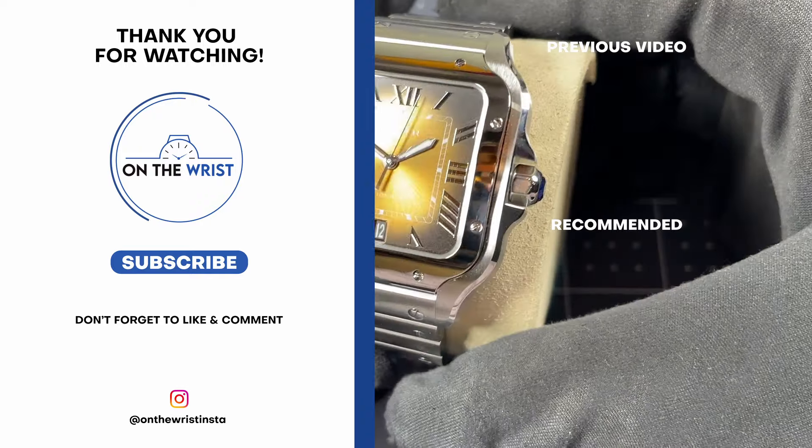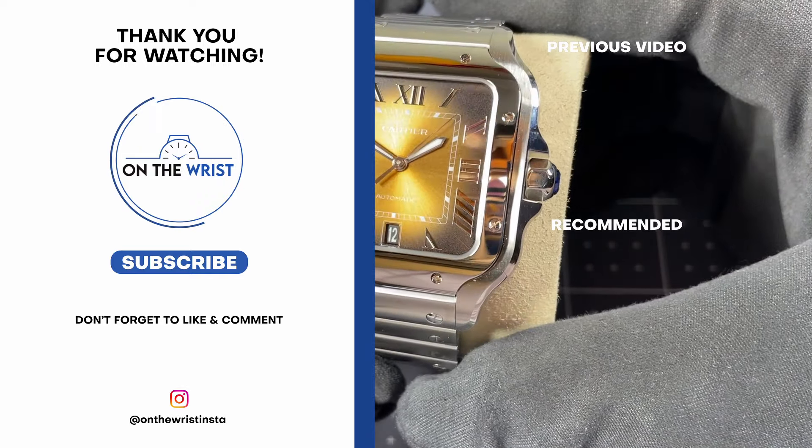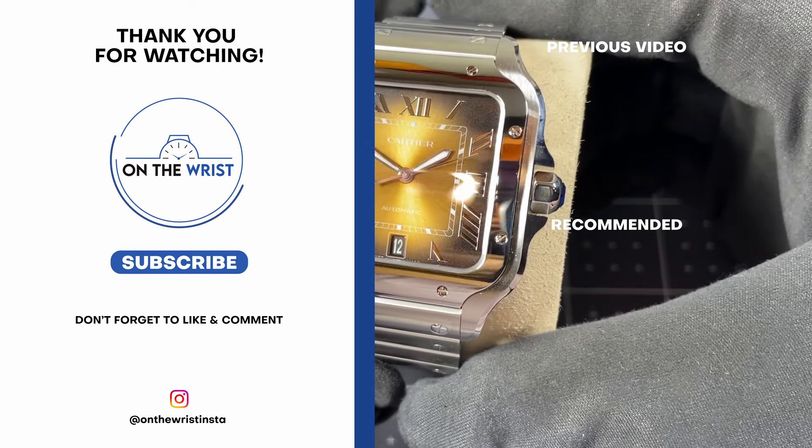I'd like to hear what you have to say — do you like this color option? Do you like the Cartier Santos? Leave a comment down below, I'd love to hear from you. That's all for me today, this has been On the Wrist — thank you for watching.